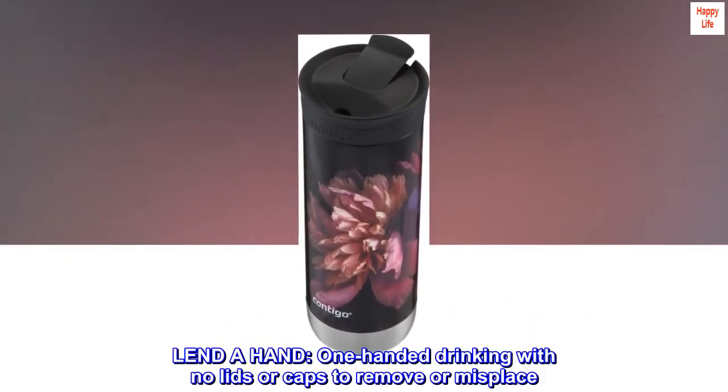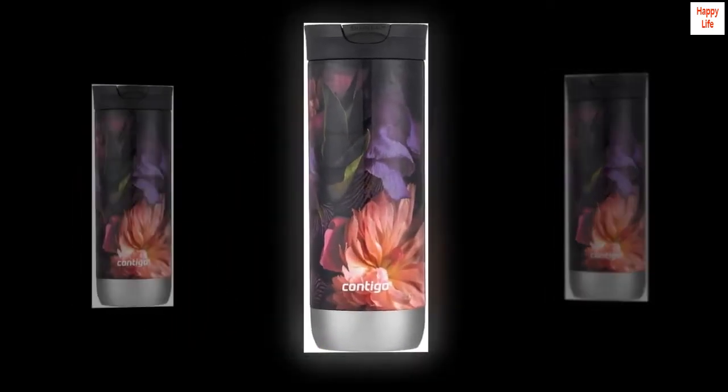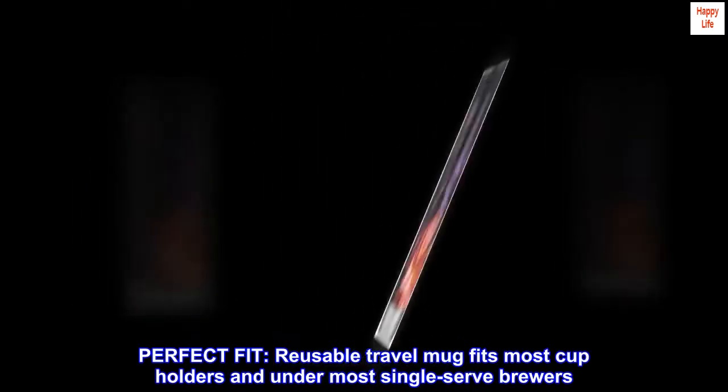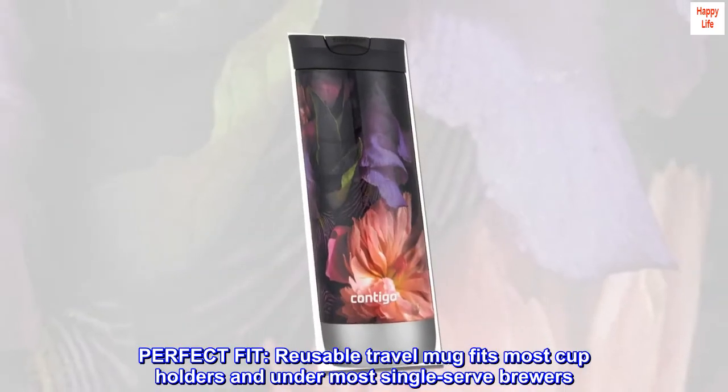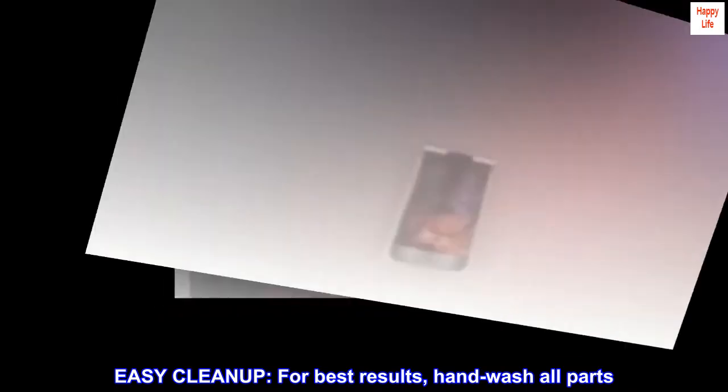Lend a hand — one-handed drinking with no lids or caps to remove or misplace. Perfect fit — this reusable travel mug fits most cup holders and under most single-serve brewers. Easy cleanup: for best results, hand wash all parts.